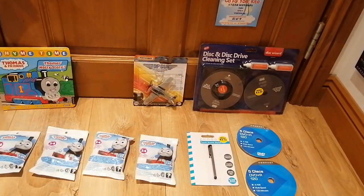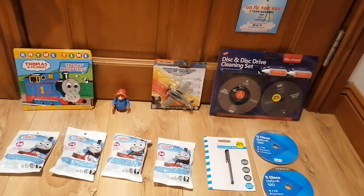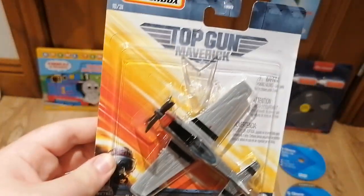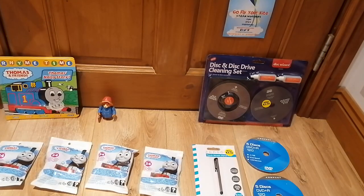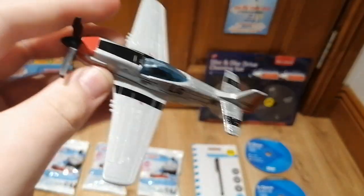Here's the next toy I got and it's this Top Gun plane. I don't really know why I got this, it's just I don't really have enough aircraft vehicles in my toy collection, but I decided to get it anyway. Here's the front, side, bottom, top, and the back. I got it unboxed and here's what it looks like — really cool, really nice.